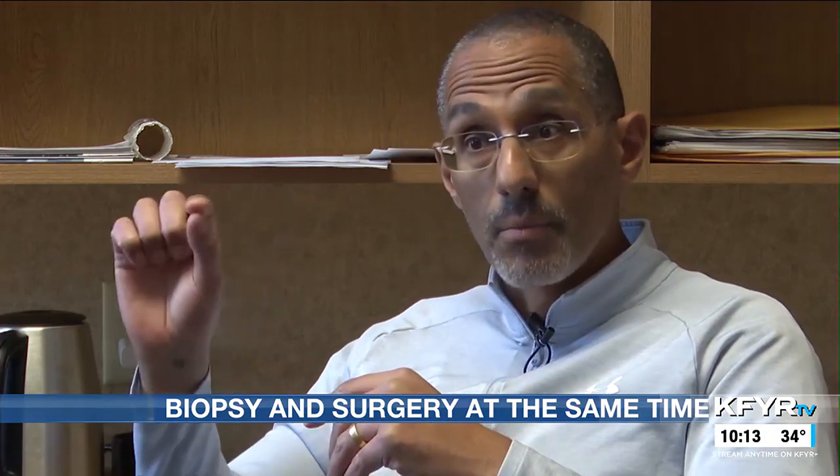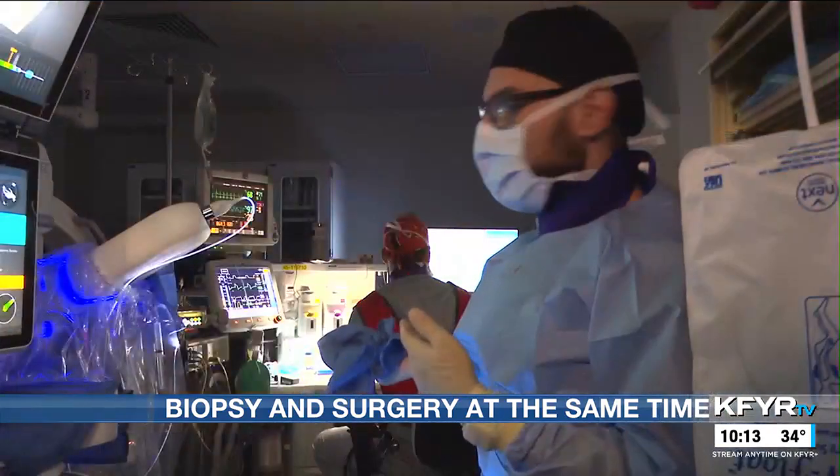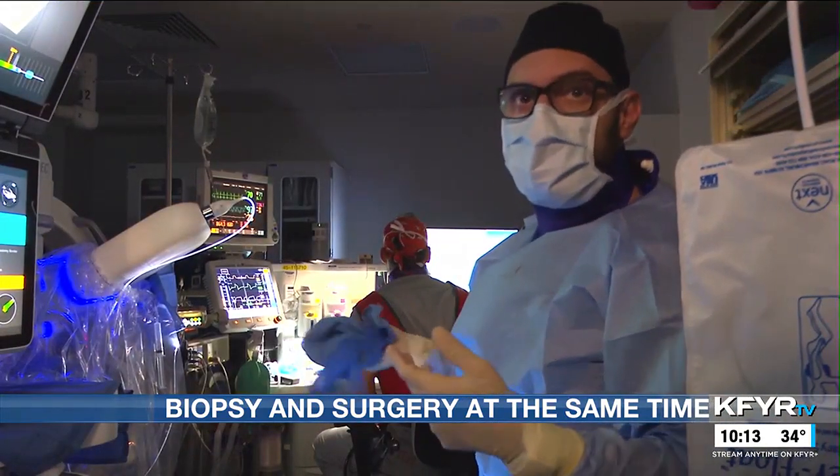And you can go through the mouth, biopsy it, and if it's cancer, you can take it out and it's curable. We can give the patient a diagnosis right away after the procedure.